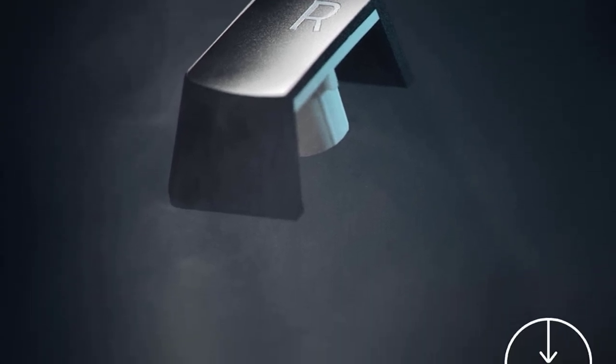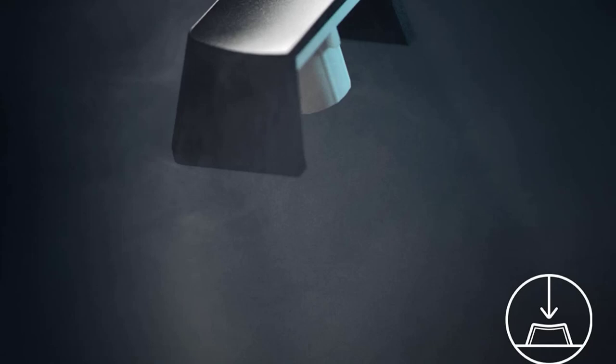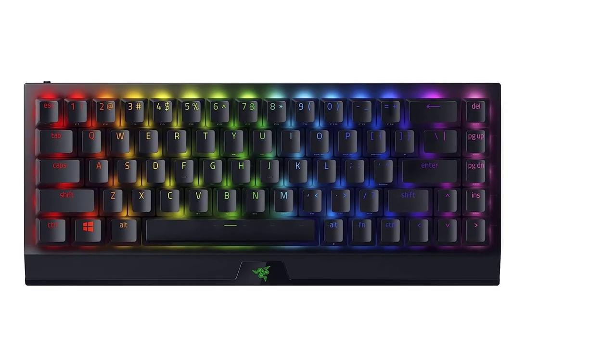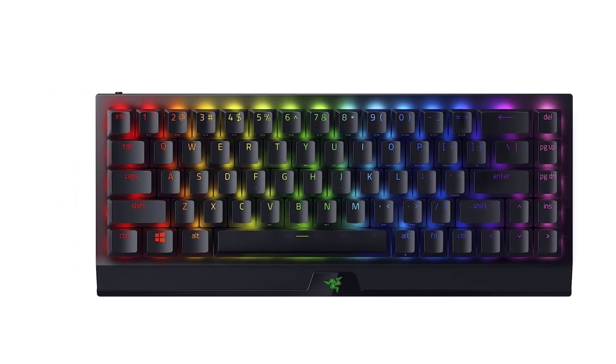Powered by Razer Chroma RGB with 16.8 million colors and a suite of effects, sync its per-key lighting with the rest of your battle station and enjoy greater immersion as it dynamically reacts with over 150 integrated games.